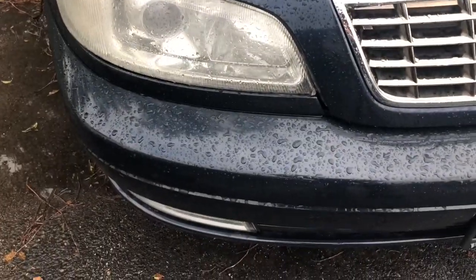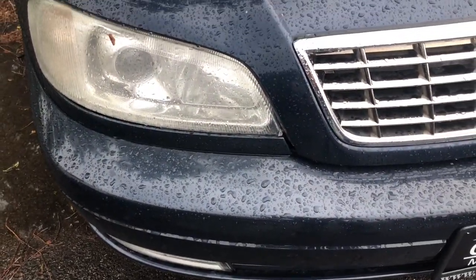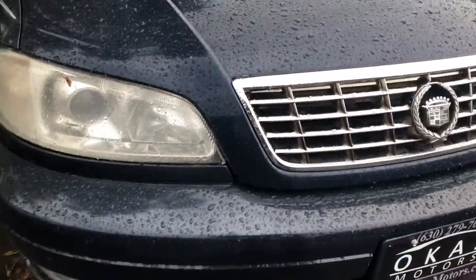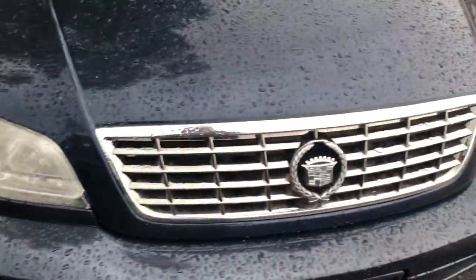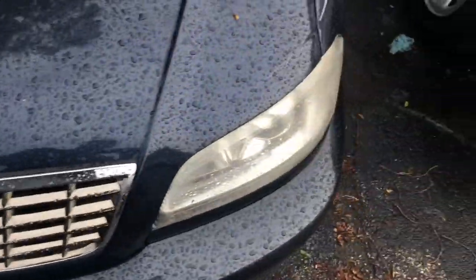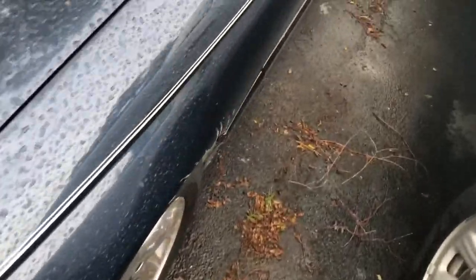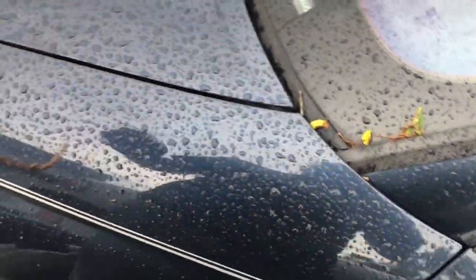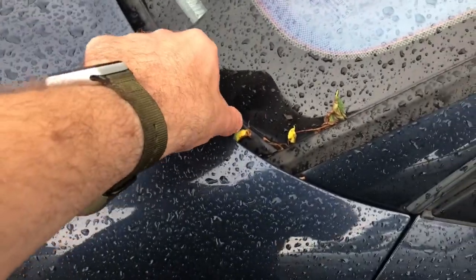You do have what looks to be either sealed beam or projector beam headlamps, with fogs down below, and a chrome Cadillac grille right there. This vehicle does have a 3 liter V6 and it's front-wheel drive.